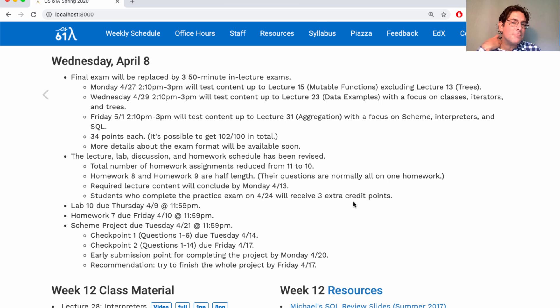All of the required lecture content will conclude next Monday. Next Wednesday, I'll do some examples to help you prepare for the exams, and we'll have some other review sessions run by the staff and student groups. You will have a full two weeks between the last lecture that introduces new content and the beginning of the exams themselves. In that time, you'll need to be finishing up the Scheme project and Homework 9. The schedule is a little condensed, but because of all the optional content shifting to the end, it's not dramatically more condensed than a typical semester.